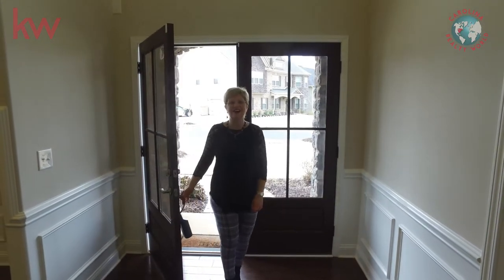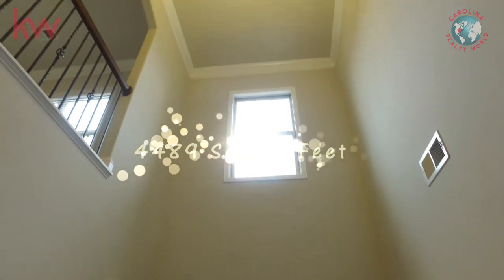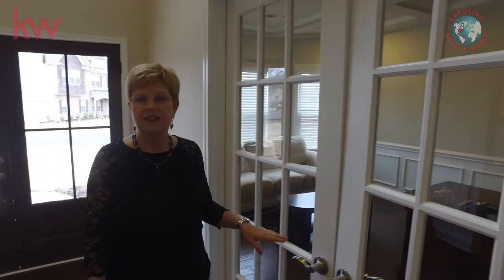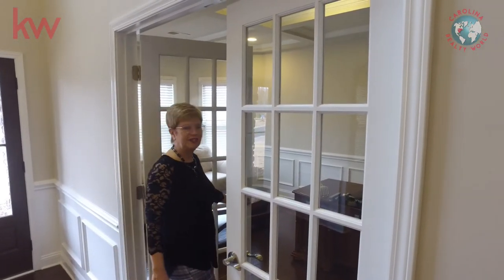Now we're inside of this beautiful home — 4,489 square feet. Gorgeous home located in Mirabella in Huntersville, North Carolina. We're going to start off by showing you the office. This could be a study, a formal living room, whatever you'd like it to be.